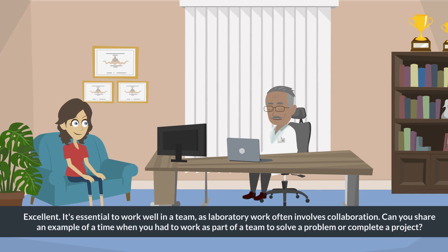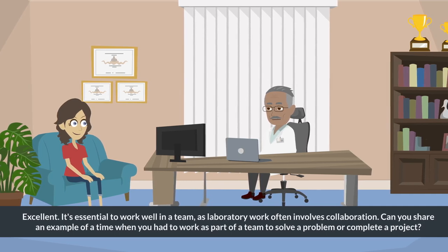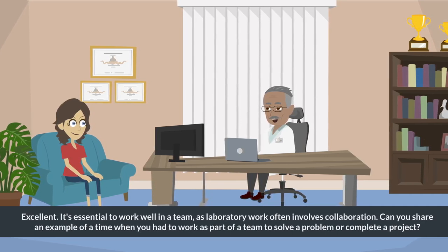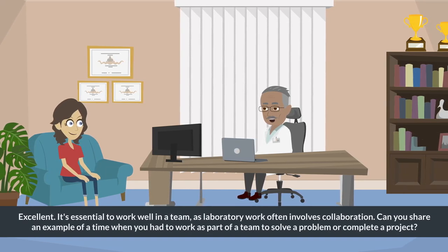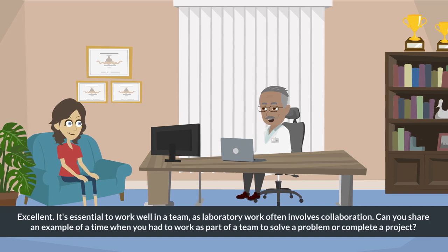Excellent. It's essential to work well in a team, as laboratory work often involves collaboration. Can you share an example of a time when you had to work as part of a team to solve a problem or complete a project?